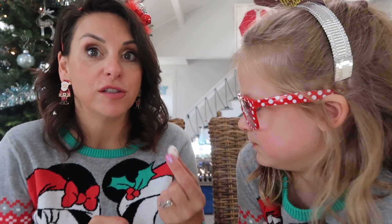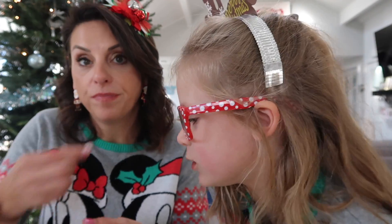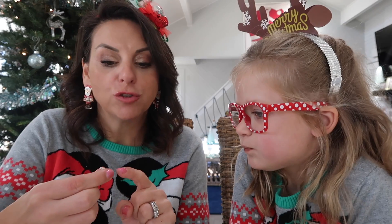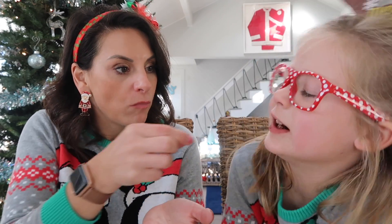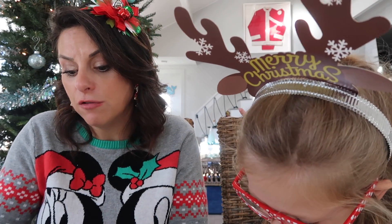Callie comes back for the last item — the candy cane covered almonds. She thinks they look gross. Mom asks if she likes white chocolate — she doesn't, but mom says she likes these and she doesn't even like white chocolate. Callie barely puts it in her mouth and gives it a one out of two. Mom says it's invalid since she didn't really eat it. Mom really likes these and says they're super pretty on a charcuterie board.